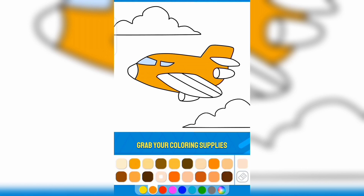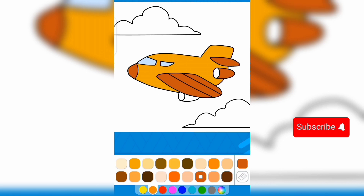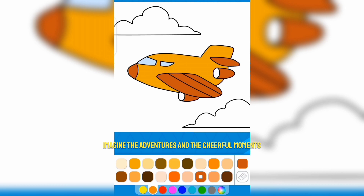Grab your coloring supplies and let's create a masterpiece that takes flight with creativity. Imagine the adventures and the cheerful moments as you bring this little airplane to life with your colors and creativity.